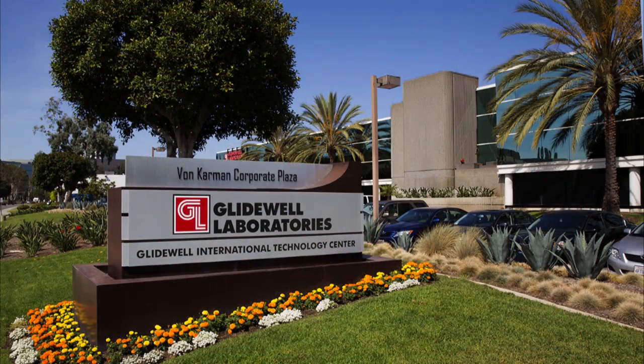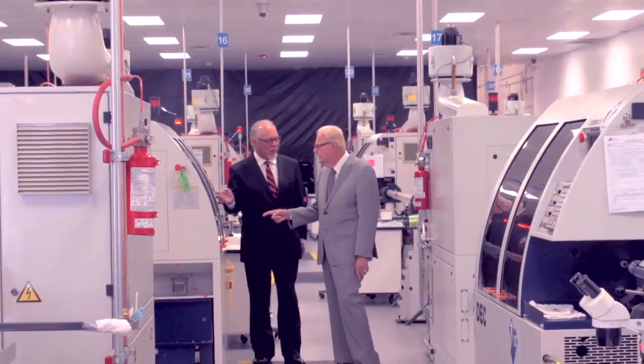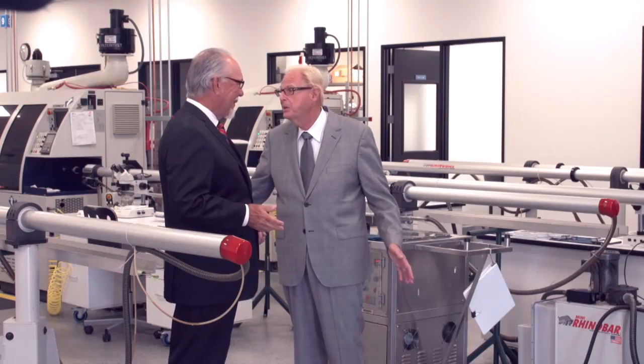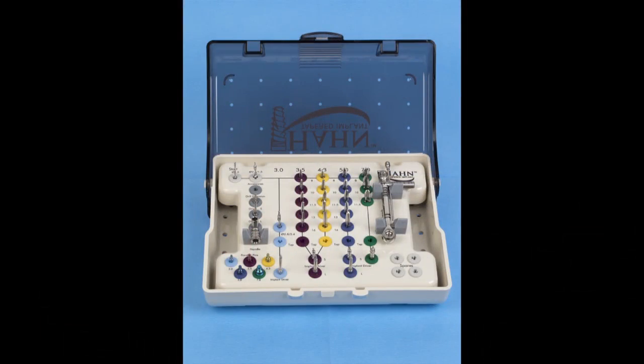In Glidewell Laboratories President and CEO Jim Glidewell, who is also well known for introducing industry-changing innovations, he found an individual equally committed to enhancing the quality of treatment while reducing the cost of care, forming a partnership that has brought Dr. Hahn's idea for a better, more affordable implant to life.